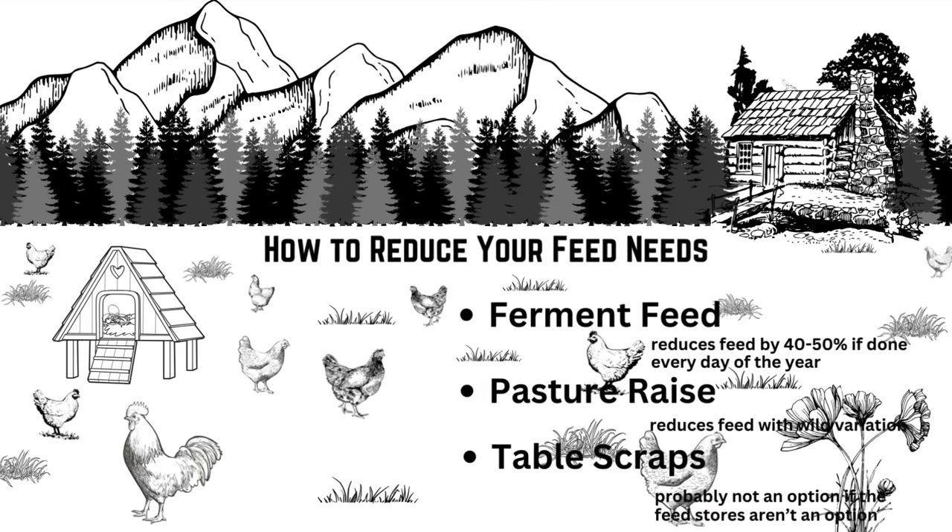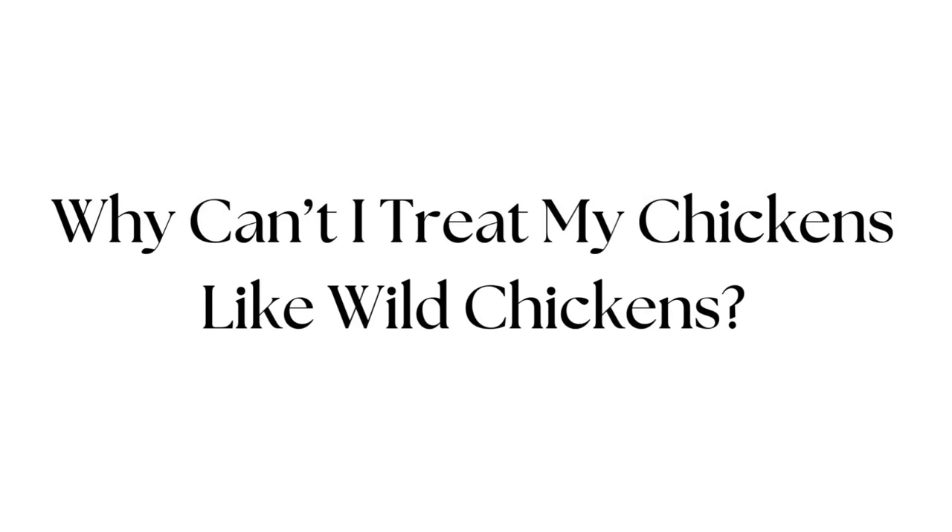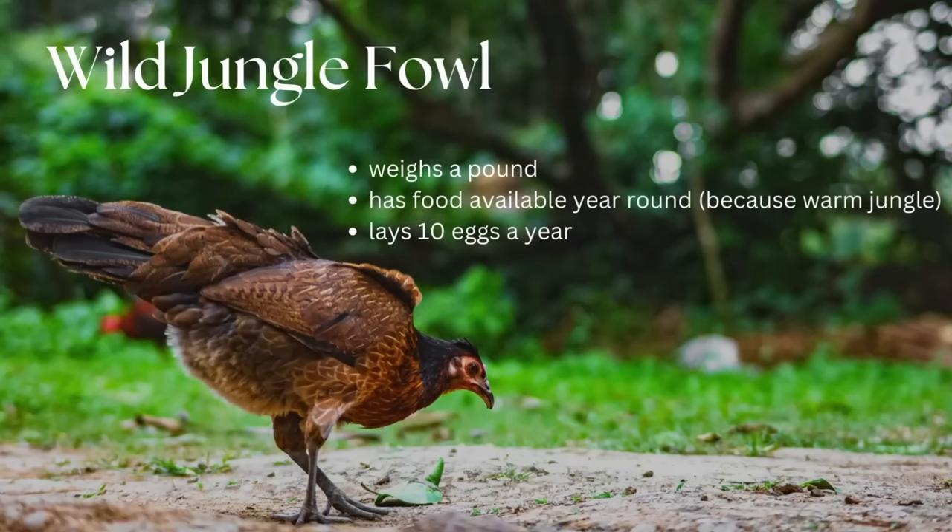If that's the case you're going to want to save as much food for your family as you can and not waste that on your chickens. Scraps are great for now but they probably won't be available later. Okay but chickens used to fend for themselves, so why can't we just do that now? All modern chickens were developed from the red jungle fowl. If you watch this bird for any amount of time, it will be immediately clear why that is not a good option anymore. They weigh a pound so they only have about a third of a pound of meat, they always have food available, and it's warm so they're not spending energy trying to stay warm. They also only lay eggs for a couple of weeks out of the year, so that approach gets you almost no meat and no eggs.